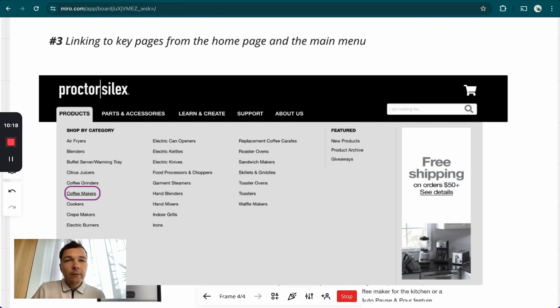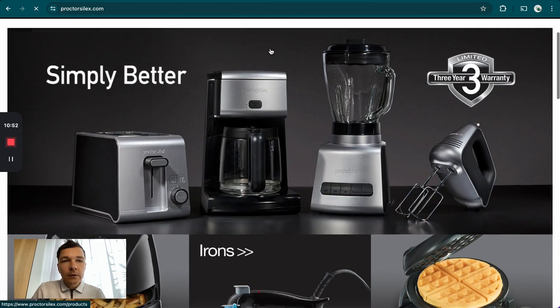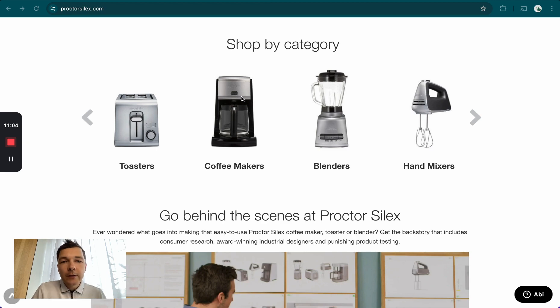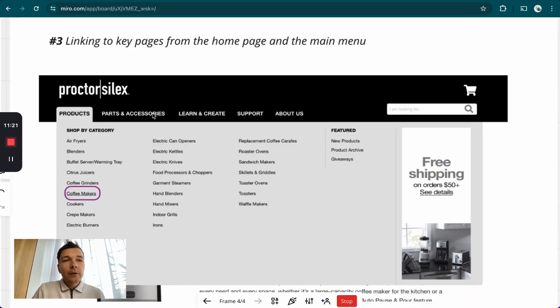In this example, Proctor Silex is linking to the coffee makers collection page from their main menu. I'd also suggest listing your most profitable or most important products toward the top of the menu. Maybe coffee makers isn't their most profitable product, but moving it higher in the hierarchy would do an even better job. The second thing I mentioned is also linking from your homepage. They're linking from the homepage to this particular category page — which is super important. This gives a lot of ranking power and sends a lot of link juice to this particular page.